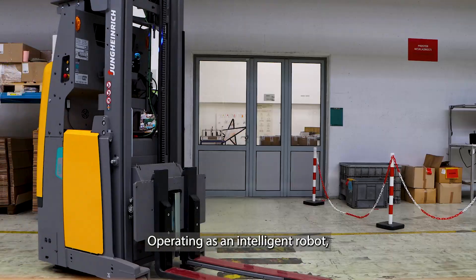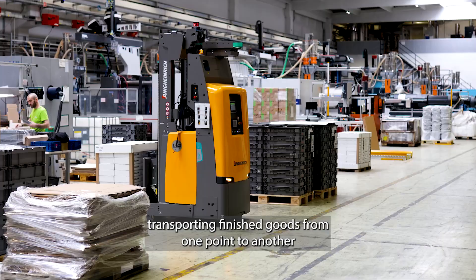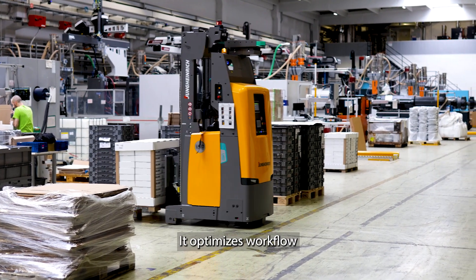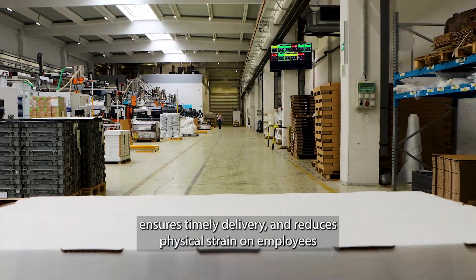Operating as an intelligent robot, it autonomously navigates production areas, transporting finished goods from one point to another. With its precision and reliability, it optimizes workflow, ensures timely delivery, and reduces physical strain on employees.